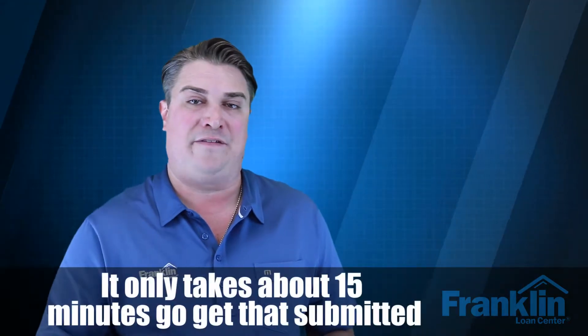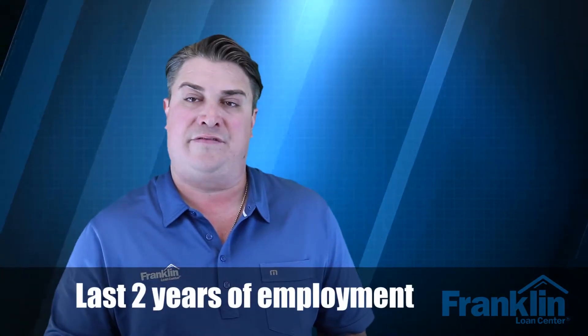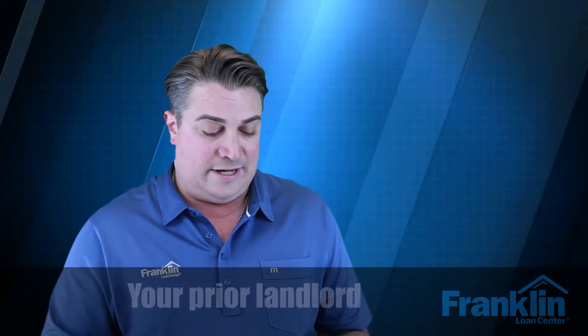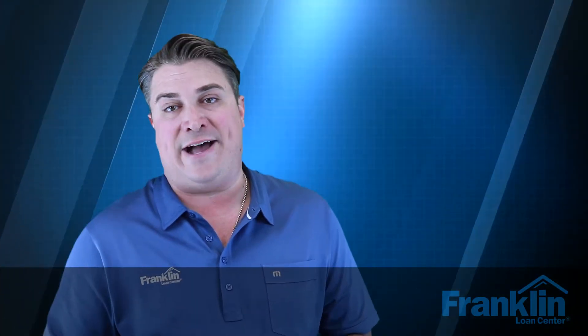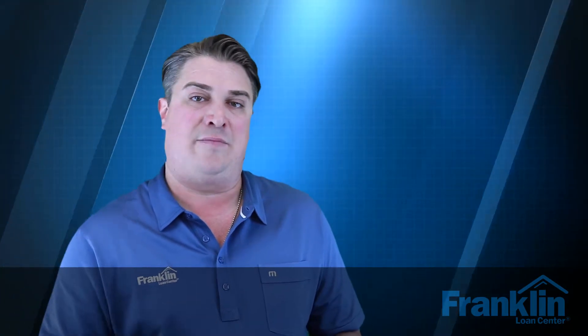The best part about filling out the loan application is that we've made it so easy — it only takes about 15 minutes to submit, and you can do it at seanloans.com. We'll verify your last two years of employment, your current employer, your prior landlord, your last two months of bank statements, and proof of income like tax returns and your most recent pay stubs. Once we get your income documents with the loan application, we need about 24 to 48 hours to verify employment, income, debts, and funds available to close, and then we'll issue your pre-approval.